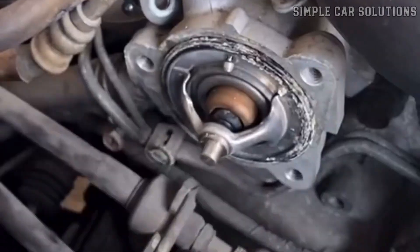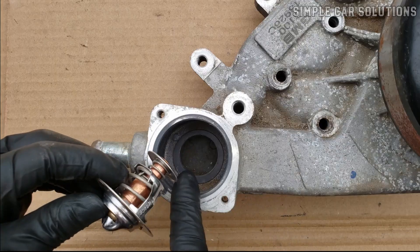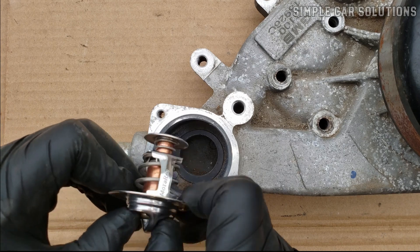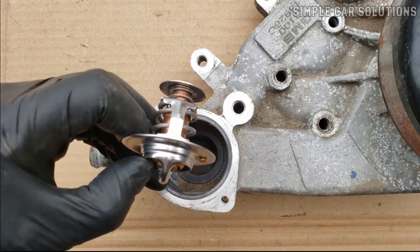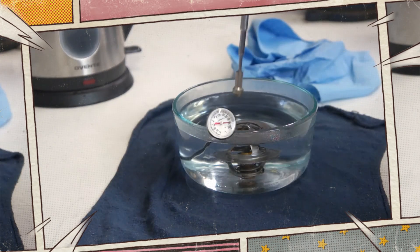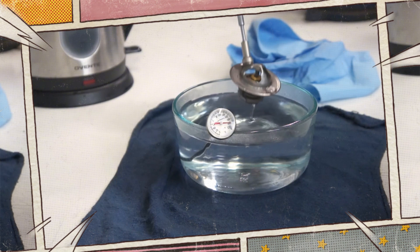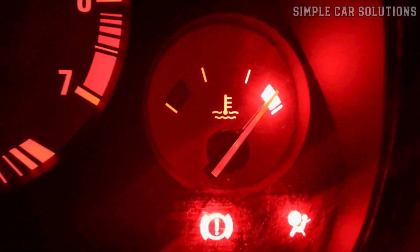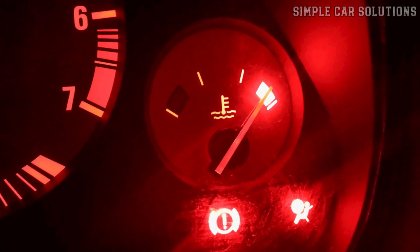Many people opt to replace the thermostat if they suspect it's faulty, as it's a relatively inexpensive part, typically costing between $5 and $10. For detailed testing methods, you can find various helpful videos online. Checking the thermostat is an essential step in diagnosing engine overheating issues.